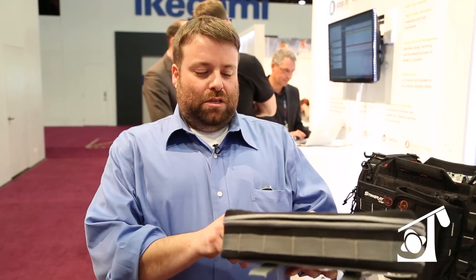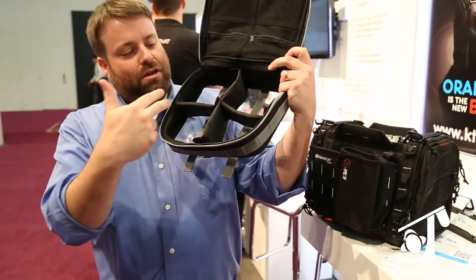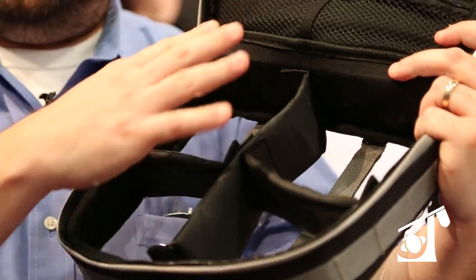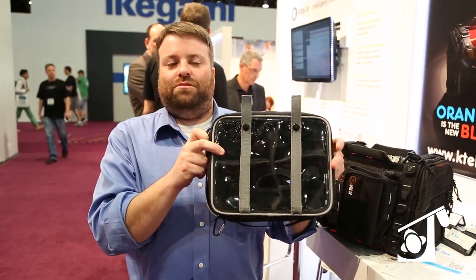It is basically a universal pouch to hold stuff. Nothing specific, but what's really cool is it's clear. So when you put your stuff in here and you've got a bunch of these loaded with stuff and you have that stuff in the Pelican case,